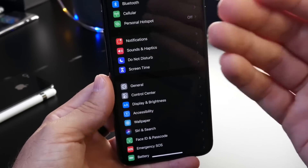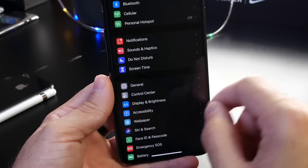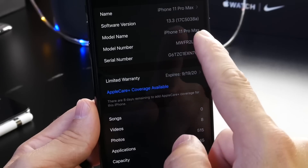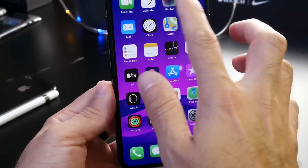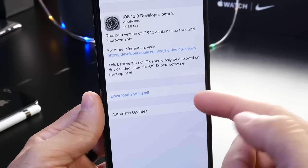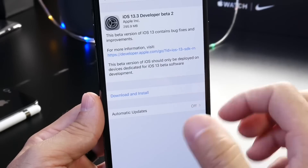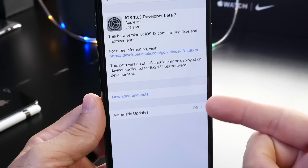In follow-ups I'll talk about the battery, performance, any bugs, additional new features and changes I come across after using the software. Today's beta is coming in with build number 17C5038A — that's the latest build number for iOS 13.3 beta 2. The software came in at approximately 300 megabytes, which is a nice and decent size download.